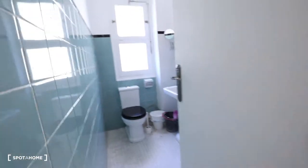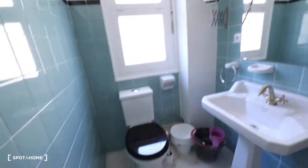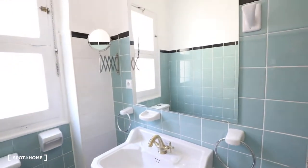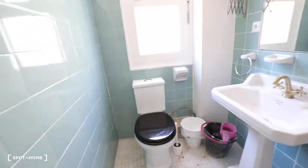And here is the bathroom. The bathroom has a shower, mirrors, sink, and toilet. That's all — I hope you enjoyed. It was José Manuel Díaz from Sportahome.com in Valencia. Adiós.